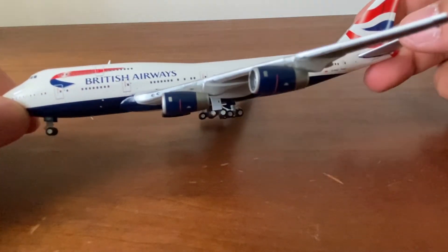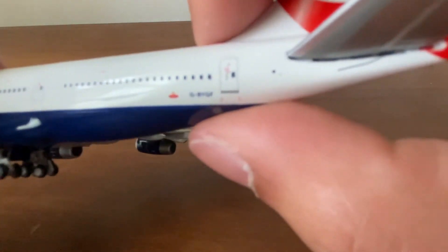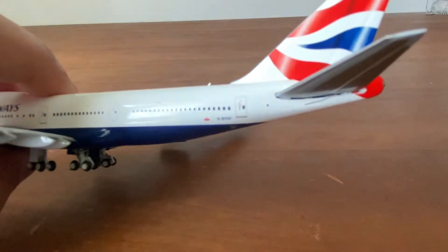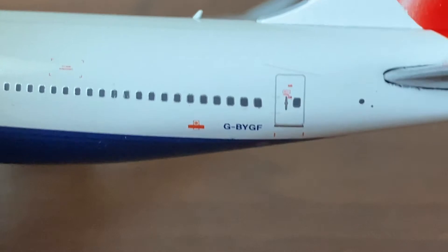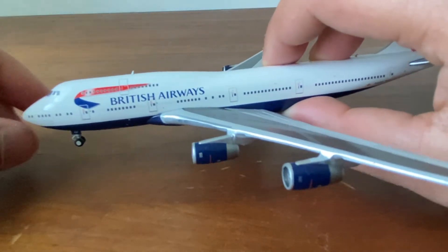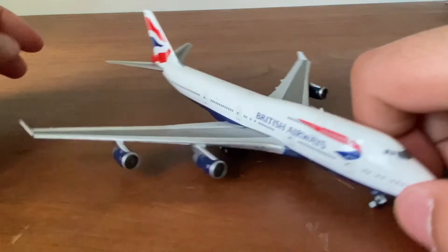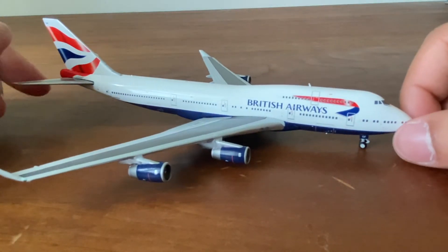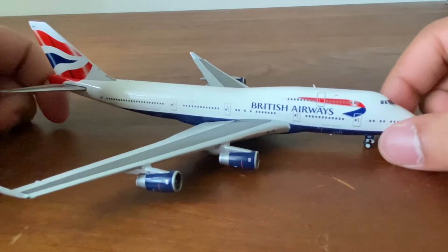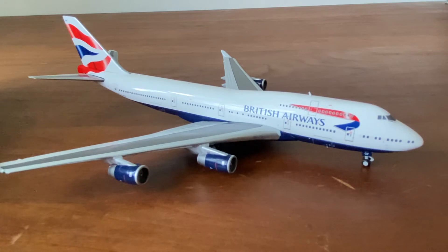Here we have the majestic Queen of the Skies — such a beautiful aircraft. This is by Gemini Jets, registration G-BYGF. Sorry for the blurriness with the camera. Just a magnificent aircraft; they used to fly this into Chicago from London. Unfortunately it was retired in 2020 due to the pandemic. Just like the KLM one, it's a beautiful aircraft and I'm so happy to have it.